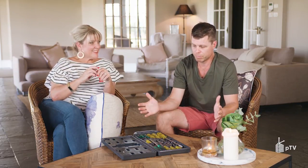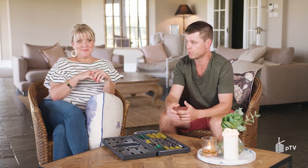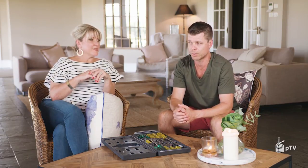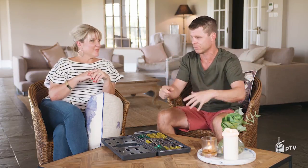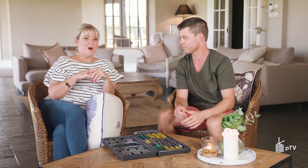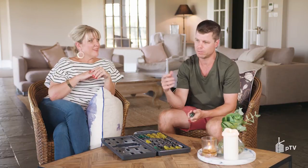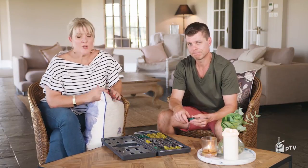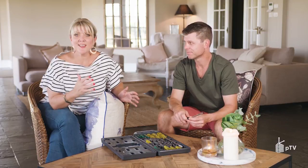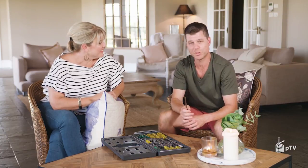So for all of you who have messaged in and said 'what is the difference, why do we have two, why is it so confusing?' — now you have it. It is literally the evolution of a screwdriver. Thanks Rowan.